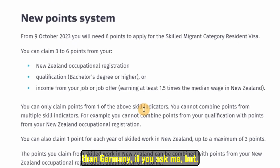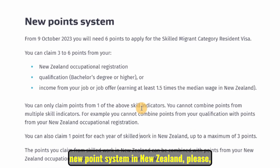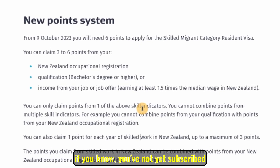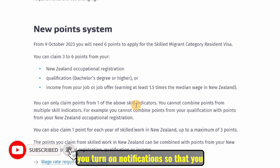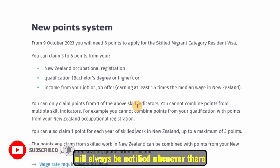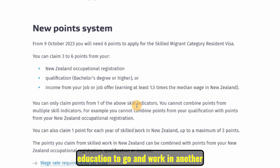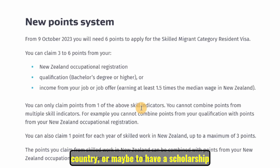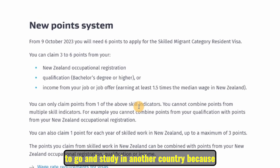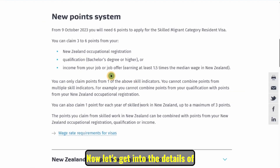Before we get into the details of this new point system in New Zealand, if you haven't yet subscribed to the channel, hit that subscribe button and turn on notifications so you'll always be notified whenever there are opportunities to use your education to work or study in another country — that is what this channel, the Daddy Cliff channel, is focused on.